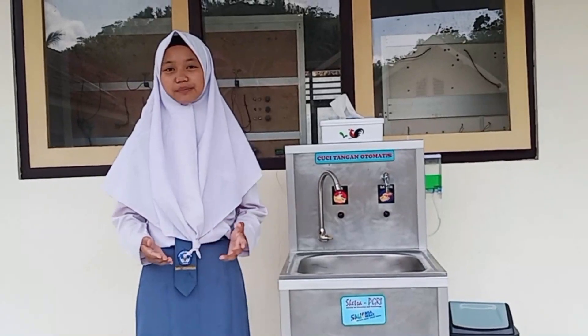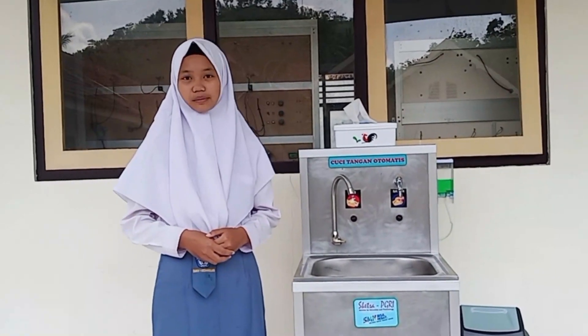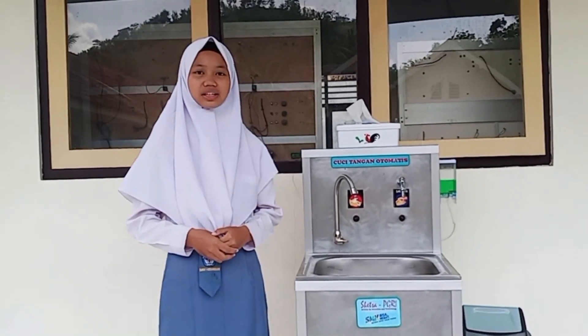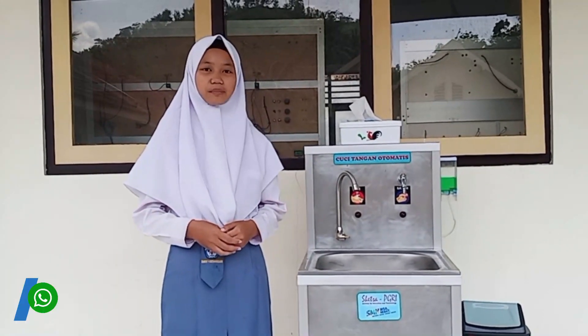Apabila bapak, ibu, dan teman-teman tertarik dengan alat cuci tangan otomatis ini, silahkan datang di Center Bisnis Ketsa PGRI yang merupakan unit produksi jurusan teknik elektronika industri SMK Negeri 1 Udang Sari yang bekerja sama dengan PGRI. Atau bisa menghubungi nomor WA yang tersedia.